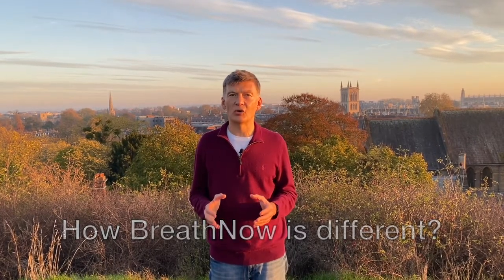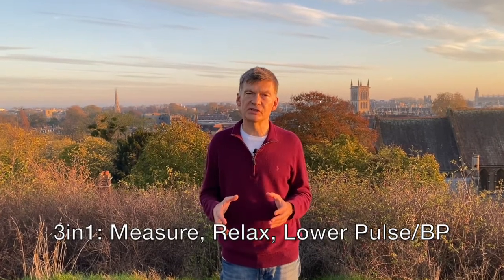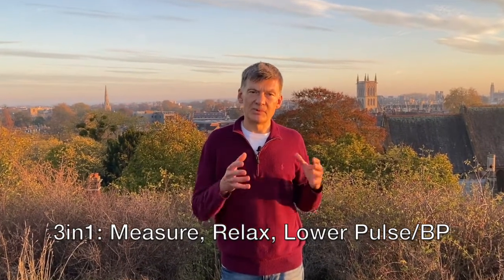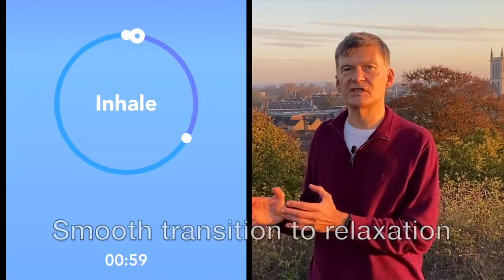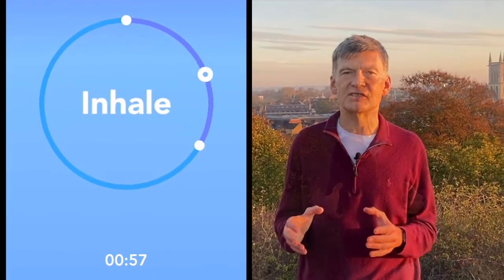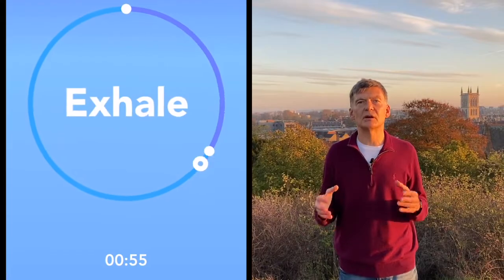So what is different about Breath Now? Breath Now is different because it combines the ability to track blood pressure from your blood pressure monitor, and when the blood pressure gets out of the desired range, it smoothly transitions you through relaxation exercises which help you to get calmer and lower your blood pressure.